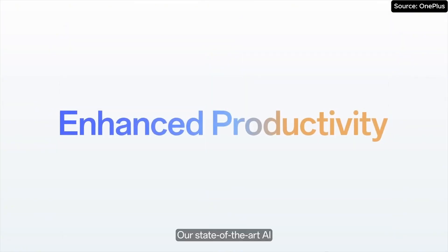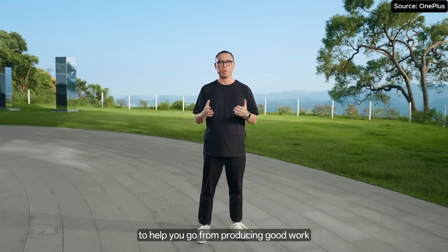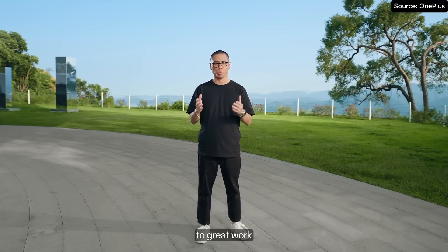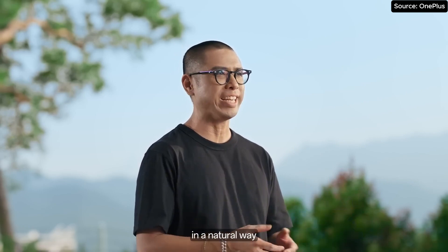Our state-of-the-art AI is powered by Google Gemini Models. We are proud to partner with Google to help you go from producing good work to great work. By writing smarter, AI Toolbox helps you to express yourself in a natural way.